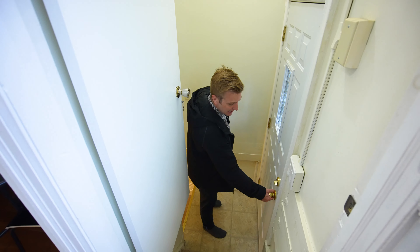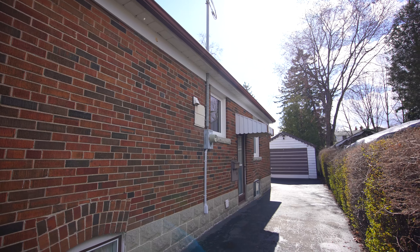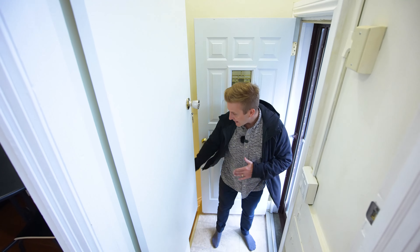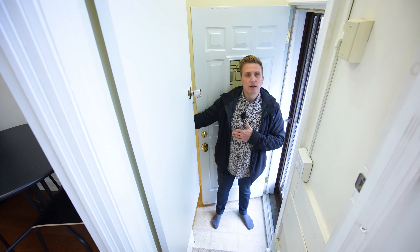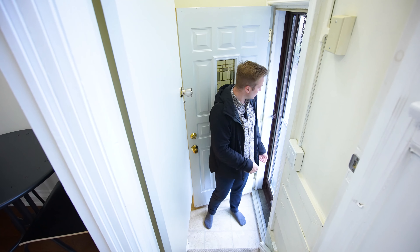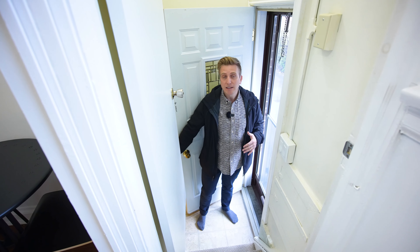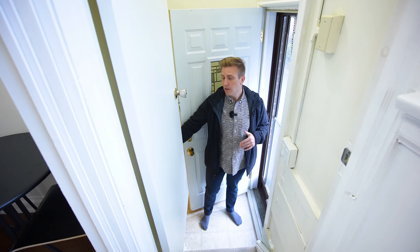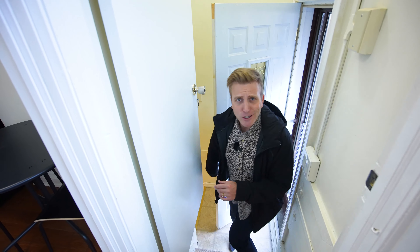That's the separate side entrance — brings in natural light and boom, right down to the basement. There's a locking door at the top of the stairs. Come down through your kitchen, go out to your yard, or come in through the side entrance down to the basement — get laundry going, throw a turkey in the oven, whatever you might want to do.